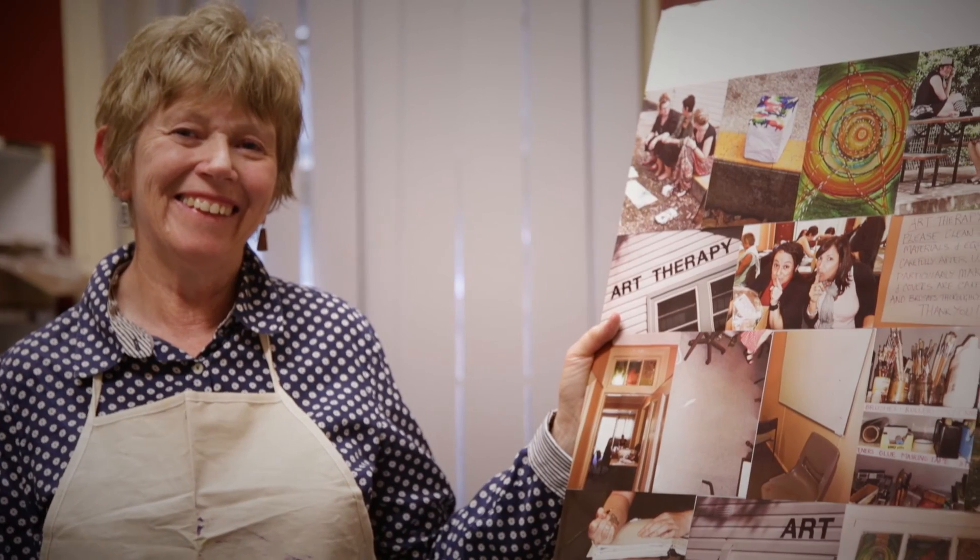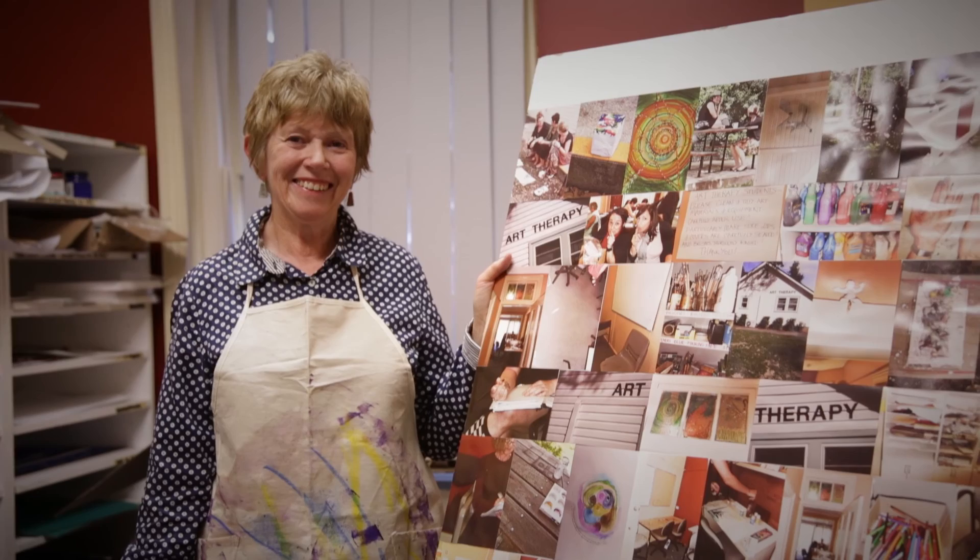Hello, I'm Associate Professor Sheridan Linnell, and I teach in the Master of Art Therapy. Hi, I'm Kate Deacock. I teach into the Master of Art Therapy training course at Western Sydney University.